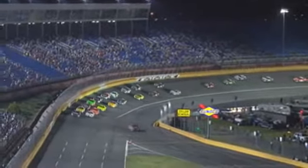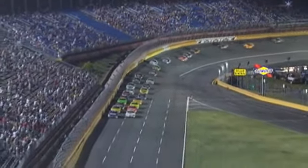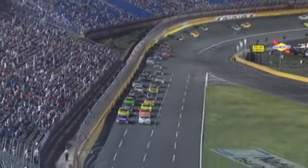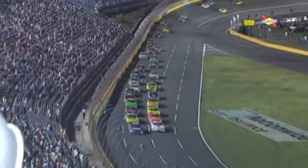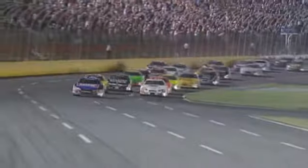Getting set for the restart, there is Kyle Busch on the tail end of the lead lap. Mike Bliss is the leader back there, the 12th car in line. Here we go. Scott Wimmer down in the 40 car on the inside — he's two laps down, but he wouldn't let some of these guys go and could make things kind of interesting here.